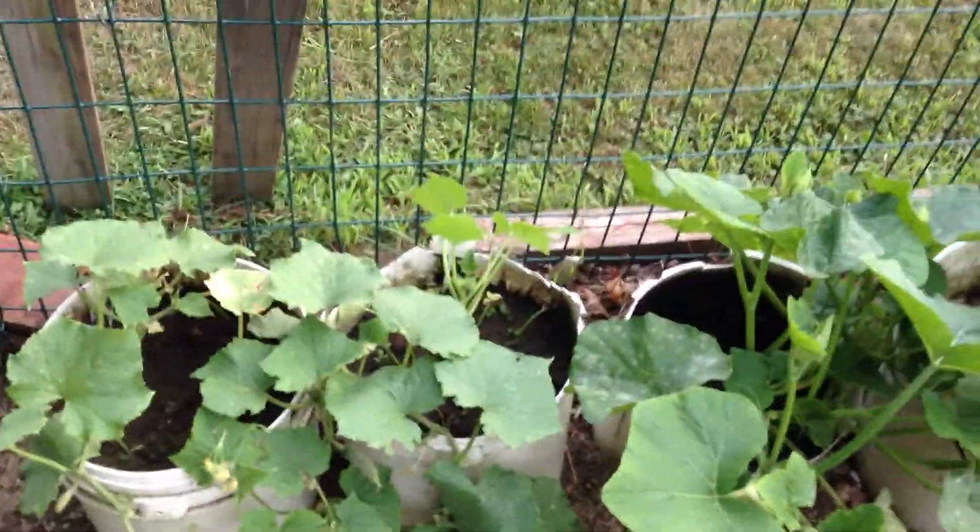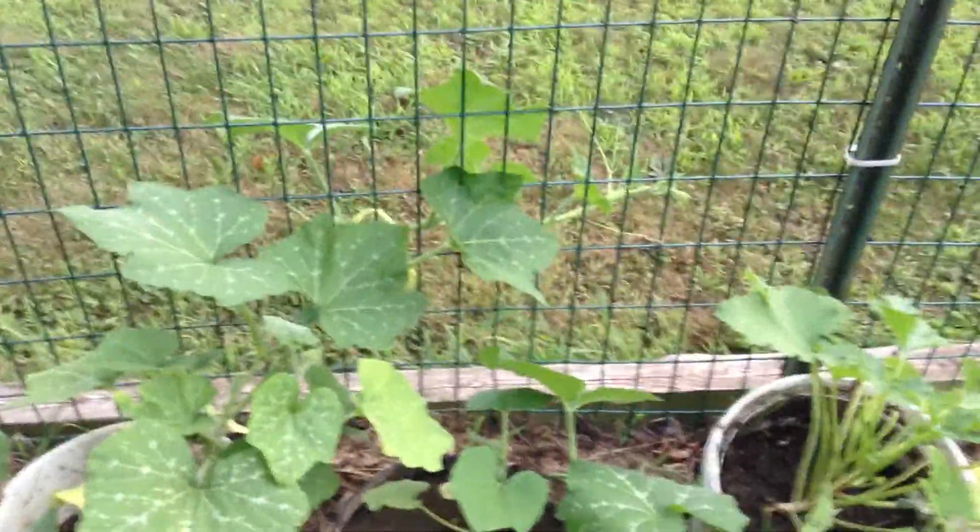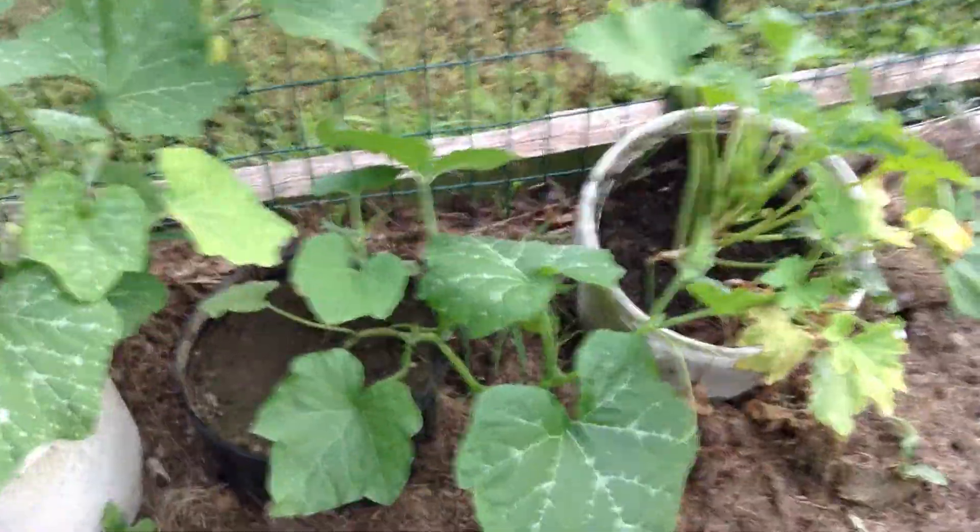Right here these are cucumbers that are growing, and this is a squash plant — more squash plants. This one's starting to vine out. Those are trombocinos. I did manage to get the seeds going. My battery is going down so I better make this quick — lots of squash plants.